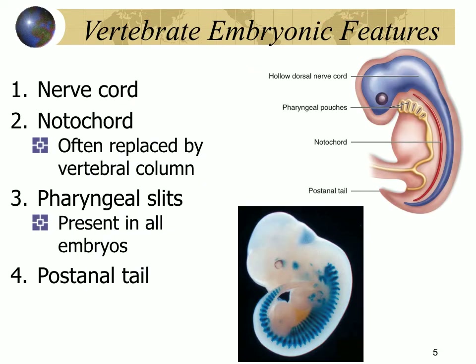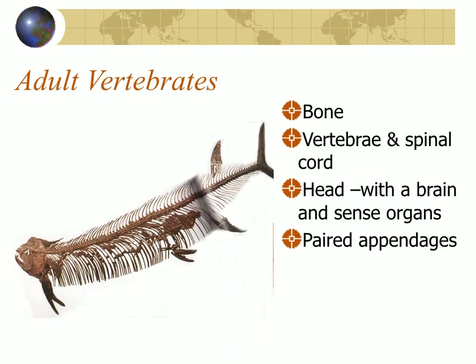Humans during embryonic development share all the features of chordates. They have a nerve cord that is dorsal and hollow. They have a notochord that's replaced by vertebrae. They develop pharyngeal slits, which are present for a short period of time, and they have a post-anal tail. So we are chordates. We also have all the features of adult vertebrates: a bony skeleton that replaced our notochord, vertebrae enclosing our spinal cord, a distinct head and brain with sense organs, and paired appendages like all vertebrates.